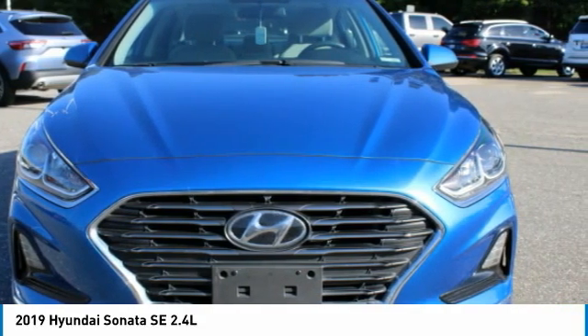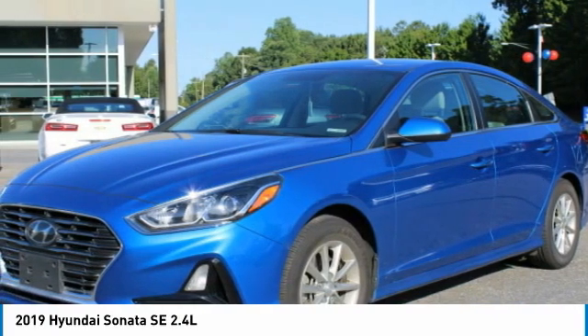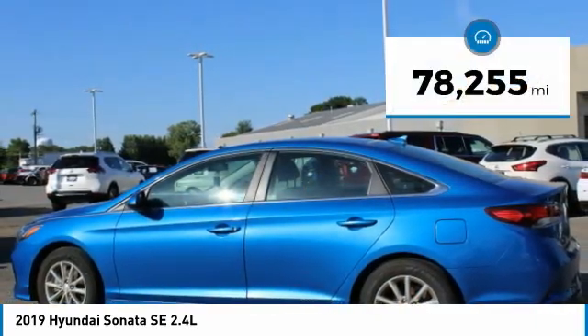Don't forget the exterior corrosion protection — a 14-step roto dip system that provides unmatched protection for your Sonata — and is priced below $25,000. This vehicle has less than 80,000 miles.